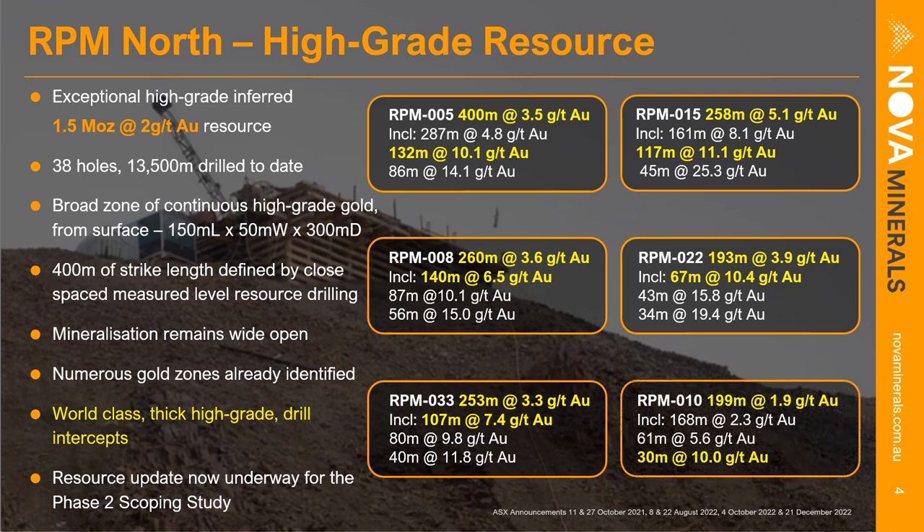That was the initial hole within the bonanza zone, and this year's follow-up drilling shows those type of intercepts have been repeated — the zone is holding up as a very continuous, broad, thick, high-grade zone. We've now defined the RPM bonanza zone over 150 meters in strike, 50 meters in width, and down to 300 meters in depth, and it remains open. We've also identified numerous additional gold zones at RPM North, with a second mineralized intrusive encountered at depth. These intercepts are world-class in nature — certainly very rare in the world today.